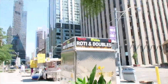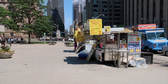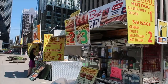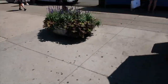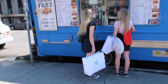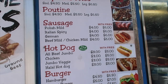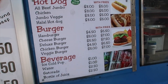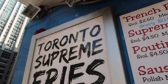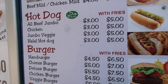So they got Randy's roti hot dog special, all beef jumbo, $1.99. Serving Toronto for over 30 years. The supreme fries look so good — Toronto supreme fries. So we got a medium supreme fries, and I got an all beef jumbo hot dog for $3.